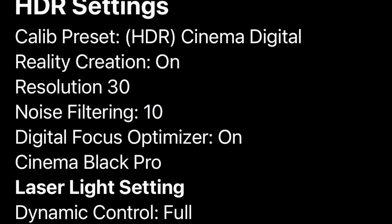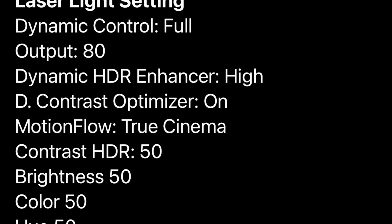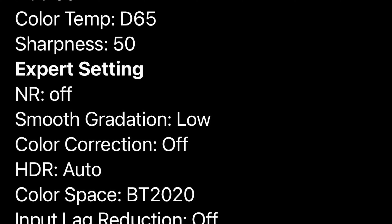And now for the HDR settings, again projected onto the Stewart Filmscreen StudioTek 130 THX Ultra certified screen. You can copy the settings from my notes.